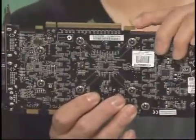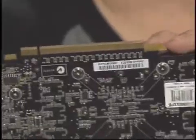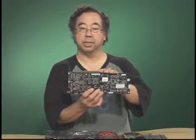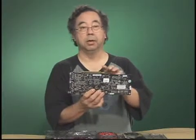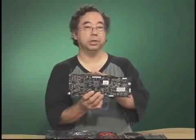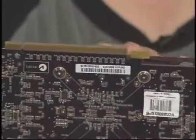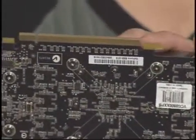A couple of things to note about graphics cards in general: all modern graphics cards today are PCI Express cards. They all have a PCI Express edge connector that fits into the PCI Express x16 slot. The thing to watch out for is that some motherboards have two PCI Express x16 physical slots, but one of them may only be x4 in terms of electrical connections. So you need to make sure you install your graphics card into the true PCI Express x16 slot.